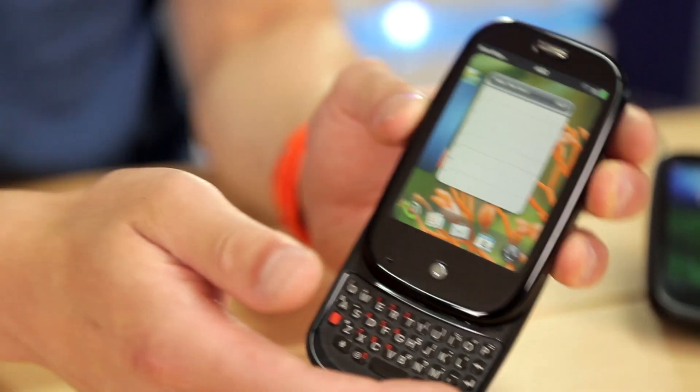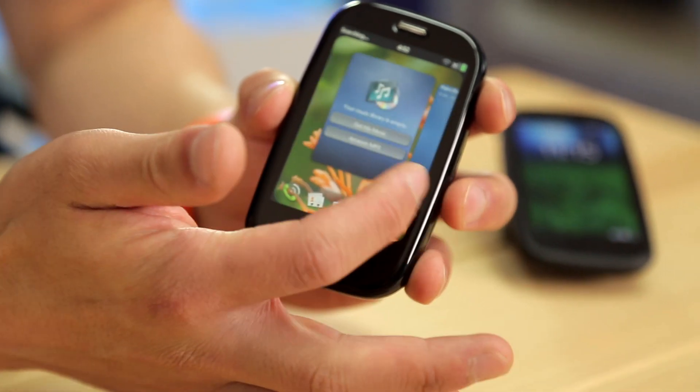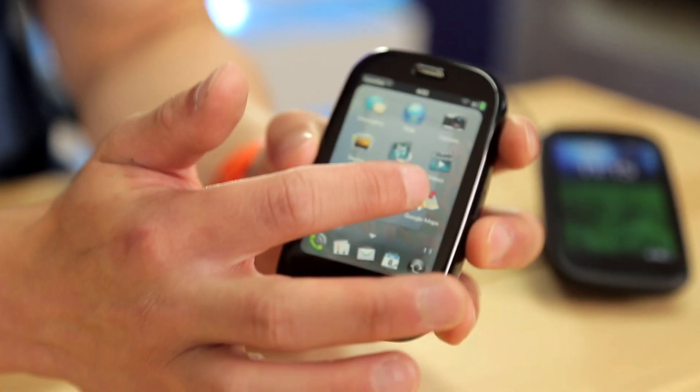Hi, I'm Davis and welcome back to my channel where I've been recently taking a look at the pieces of tech that have come to define my childhood. In my previous video we took a look at the Palm Pre from 2009 and how I believe it was the device that transformed the way we interact with our smartphones. But this got me thinking, and I'm glad to say I've got a Palm Treo 650 in the studio today.